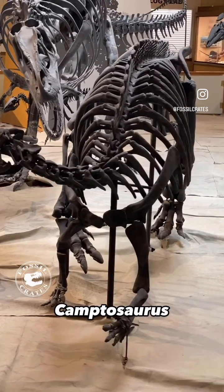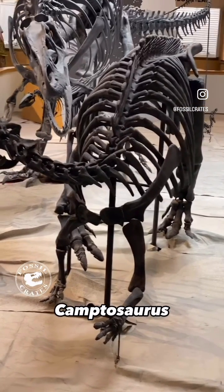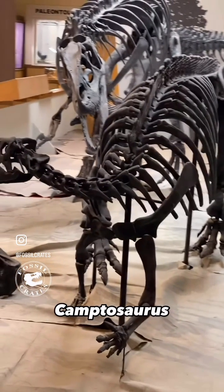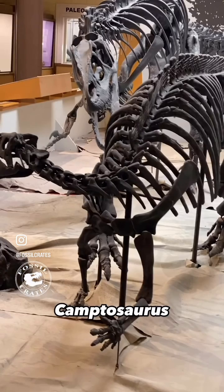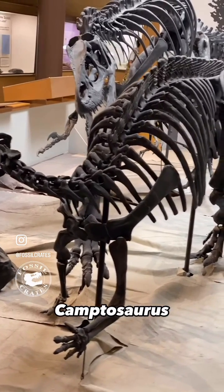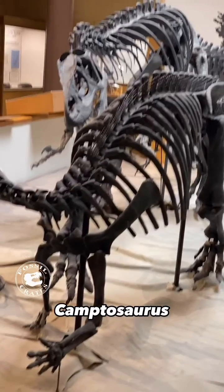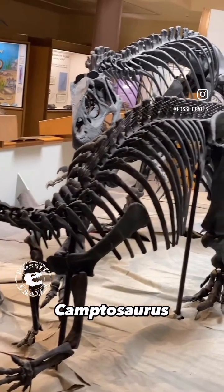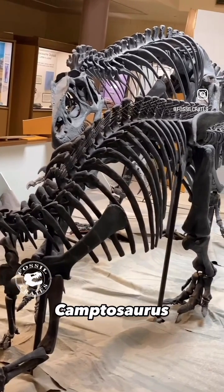The Allosaurus itself is barreling down on top of it. It is running as fast as it can and will likely impact it, knock it to the ground, kick it, and rend it open with its huge hand claws and mighty bite. Camptosaurus really didn't stand a chance versus most predators in the Morrison Formation Late Jurassic.